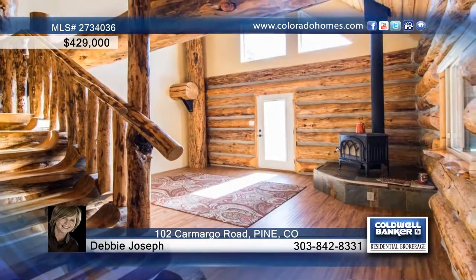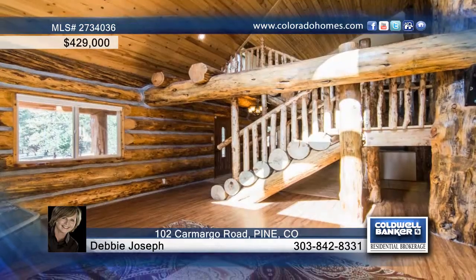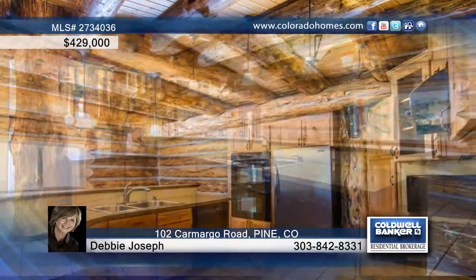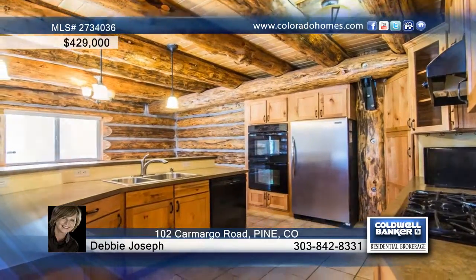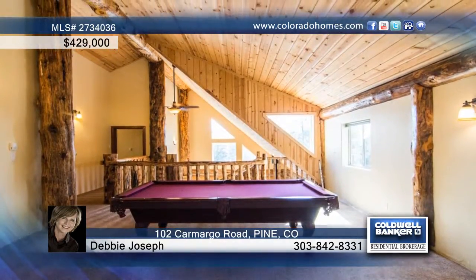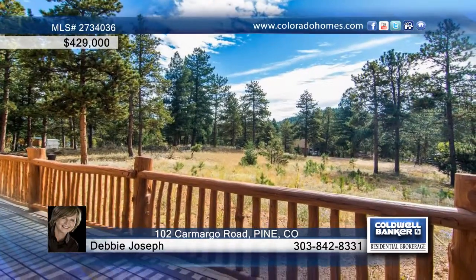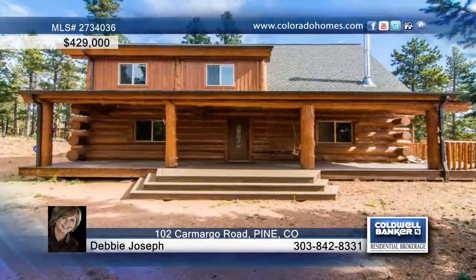Debbie Joseph says welcome home to this beautiful three-bedroom, four-bath custom log home that features soaring vaulted ceilings in the dining room and living areas. You'll enjoy the kitchen layout and two master suites. This home is seated on two private acres and is just waiting for you to make it your own. Call now to schedule a private tour.